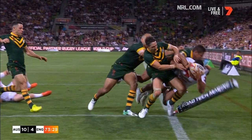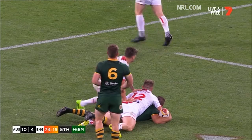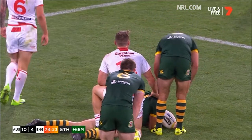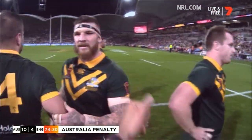Gale's got him. Slater comes charging. Cronk to the line, short ball — Graham. Did he lose it? The referee says it's a penalty. They're going to take a kick though — they have to. Have a look, mate — not a loose carry at all. Your arm was around — hold up.